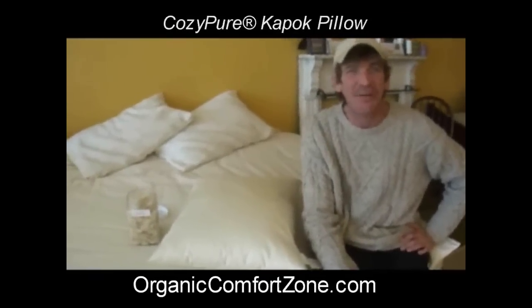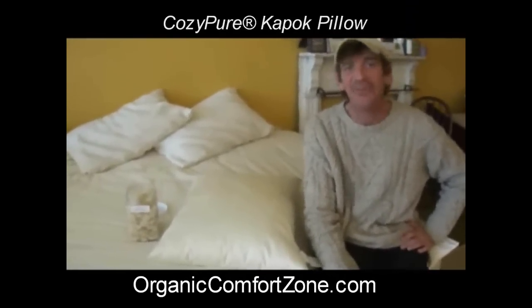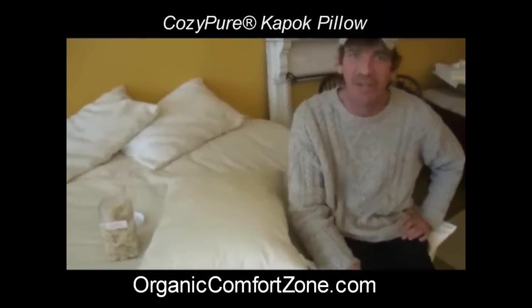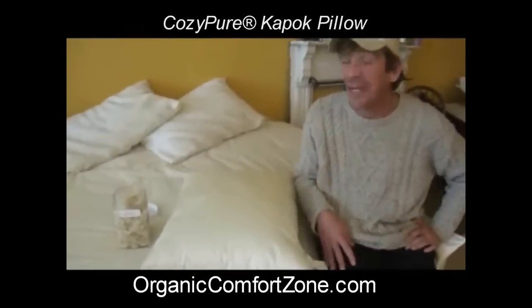Pillows, pillows everywhere! Which pillow shall I have? Well, today we're going to talk about the Kapok pillow. It's actually one of my favorite pillows that we have — and notice I said one of.